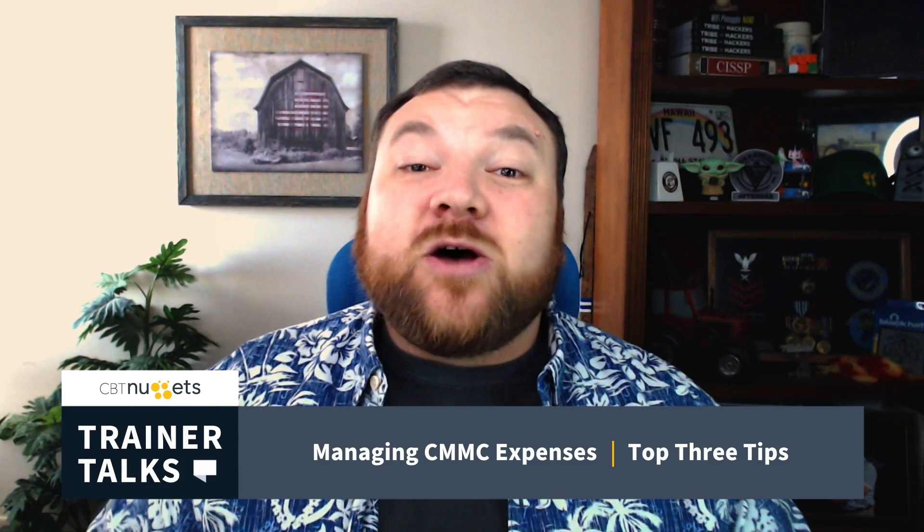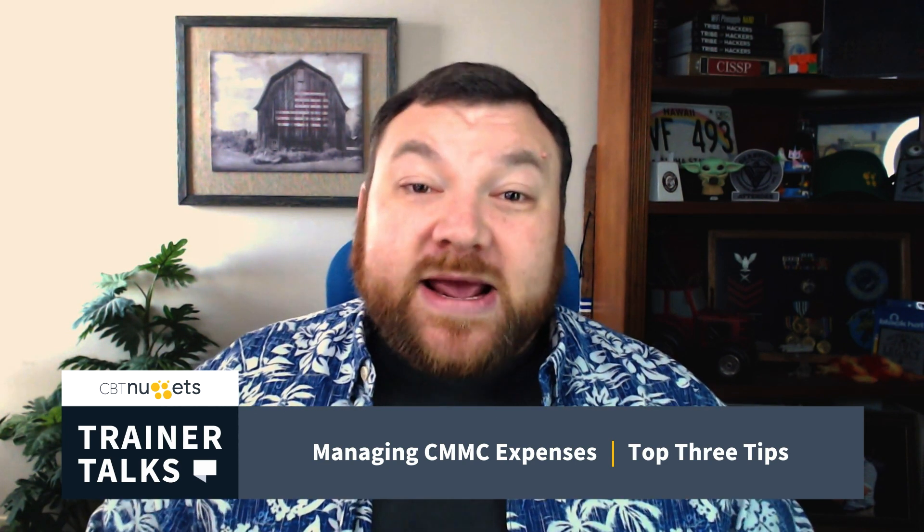So these have been three tips to help you manage your expenses with CMMC compliance. I hope this has been informative for you, and I'd like to thank you for viewing.